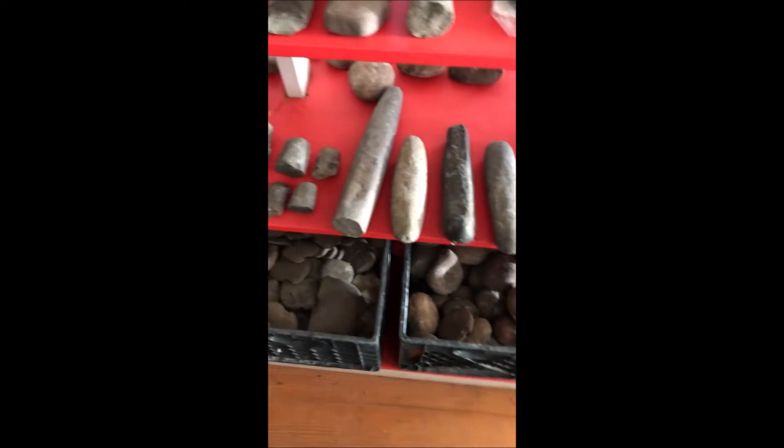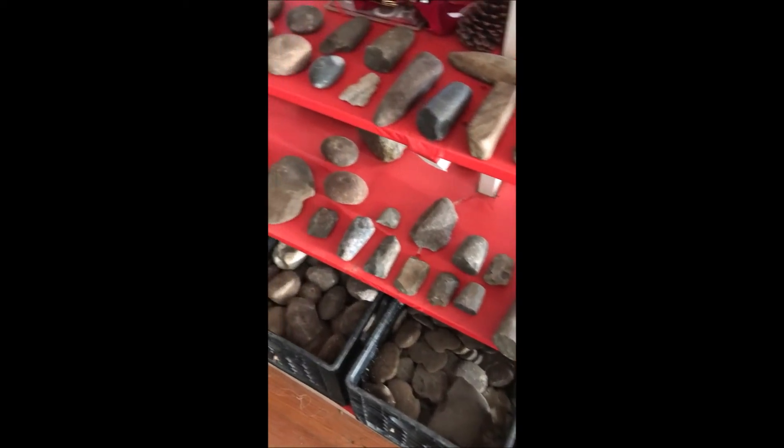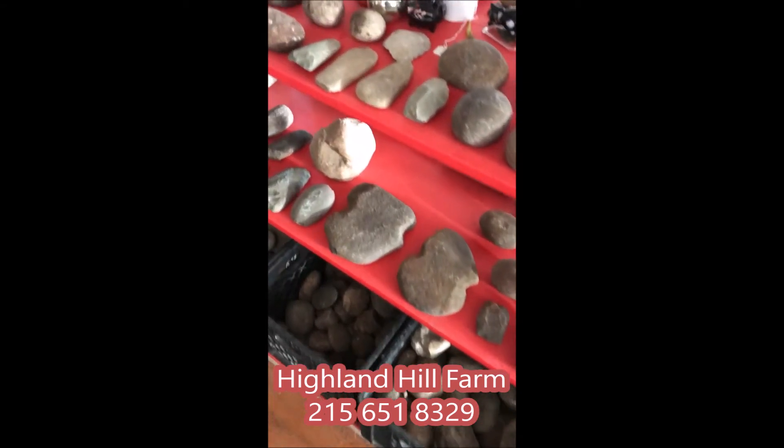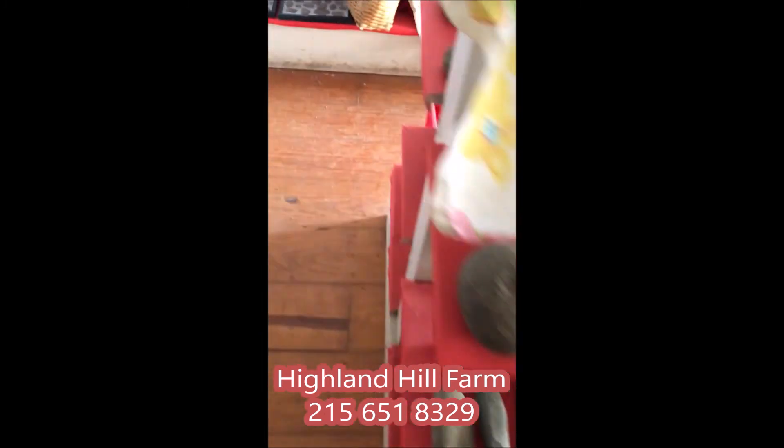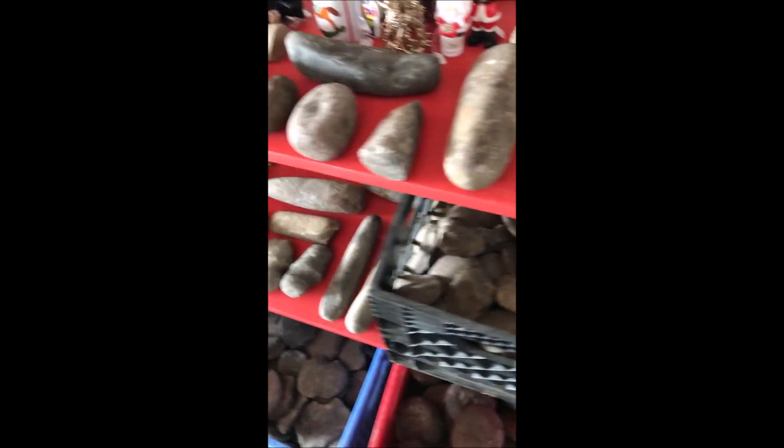We also have numerous properties in Pennsylvania, New York, Montana, New Mexico, and Washington State where you can go and look for artifacts. So if you want to hunt artifacts, you can come to Highland Hill Farm and see what you're going to look for, and then go out and find some.